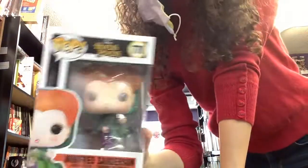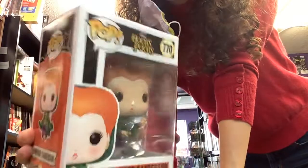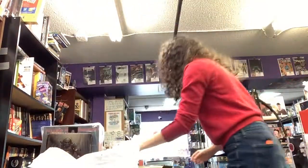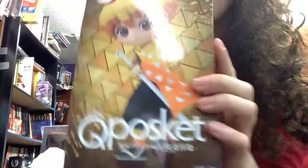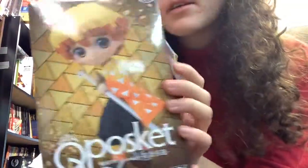Another Hocus Pocus Winifred. Love. I've got a Cube Hosket — a little bigger, comes with like a samurai sword. Love.